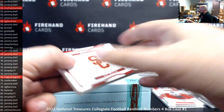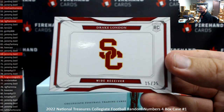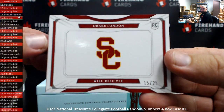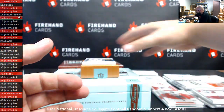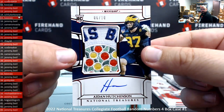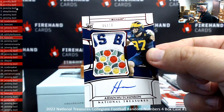Got another booklet, Drake London, 15 of 25 — that's our second repeat number, BC. That's a platinum blue foil. Got a nice red foil RPA, 6 of 10, Aiden Hutchinson — nice citrus bowl patch there. Jeremy Beal spot 6.